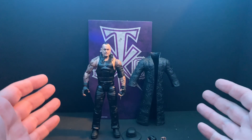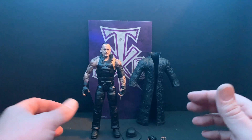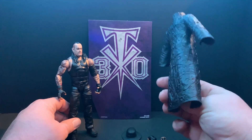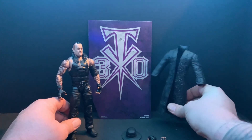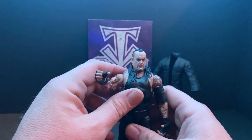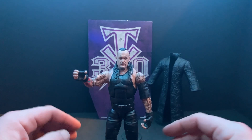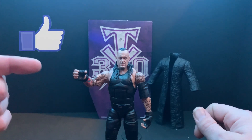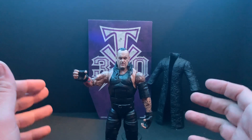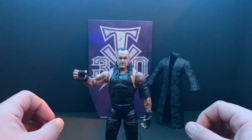All right guys, so there you have it — Undertaker 30th Anniversary Elite Collector's Edition figure. Again, awesome backdrop that'll probably be used in my display. The really nice molded rubber jacket, his hat, his mic-holding hands, his chokeslam hands — he's gonna come give you a big old chokeslam here. That's gonna do it for this figure unboxing and review. I hope you guys enjoyed it. If you did, consider giving us a thumbs up and make sure you click that subscribe button down below.